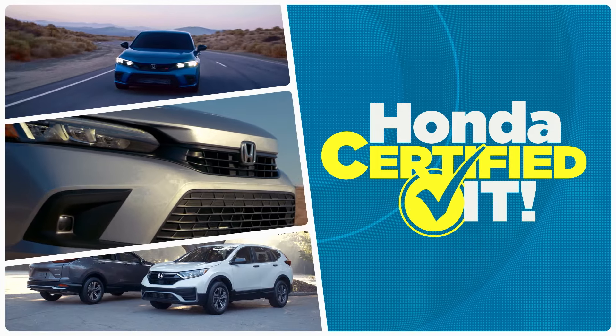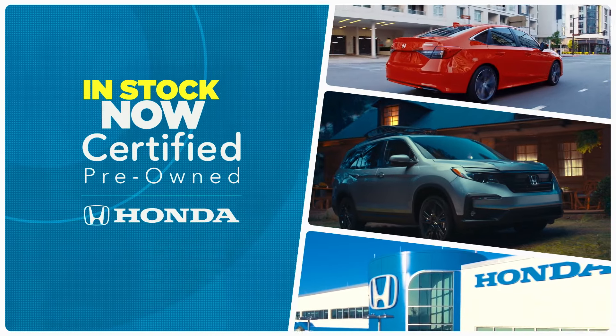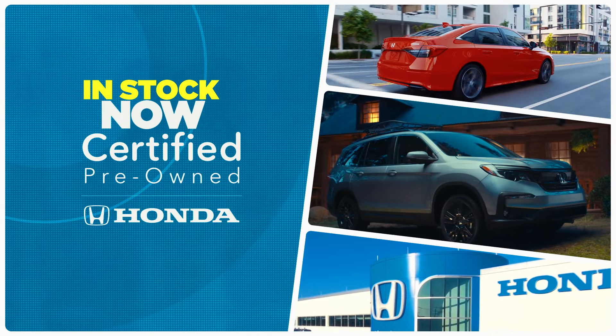Honda certified it and backed it with a 7-year, 100,000-mile warranty. Certified pre-owned Hondas are in stock now at your local Honda dealer.